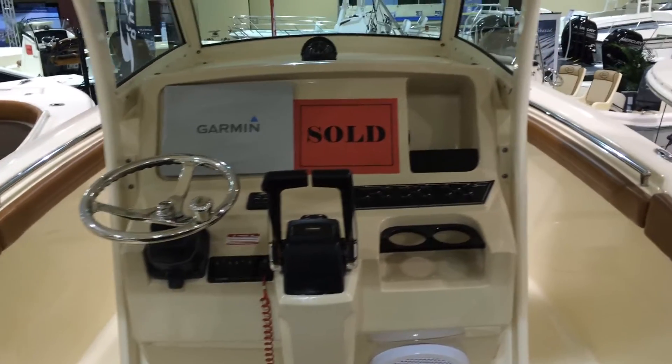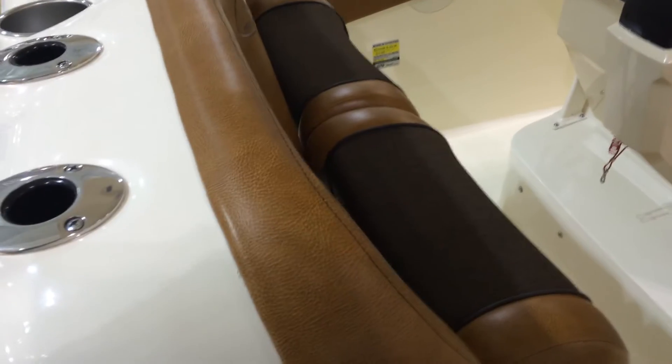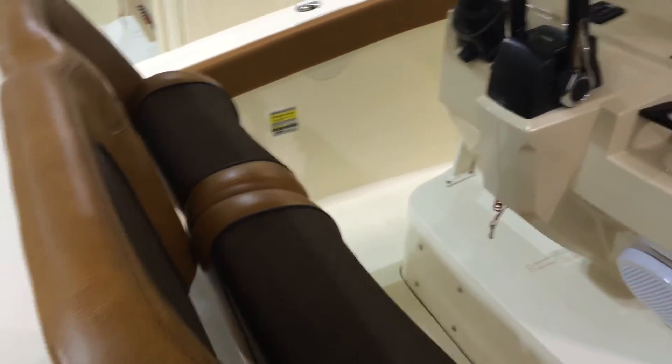This one is sold, but there are additional ones available. And I think it's this color of the upholstery — the interior just looks so sharp.